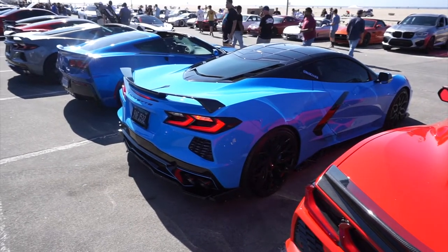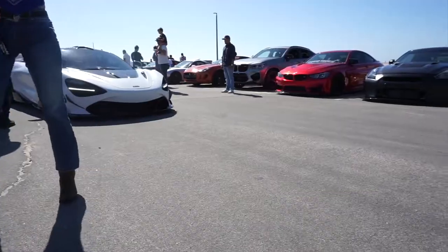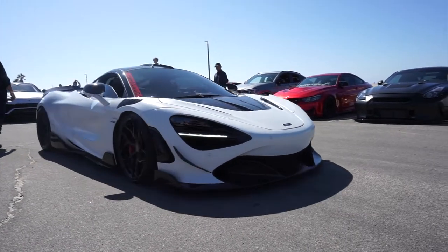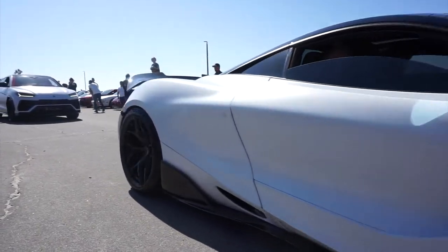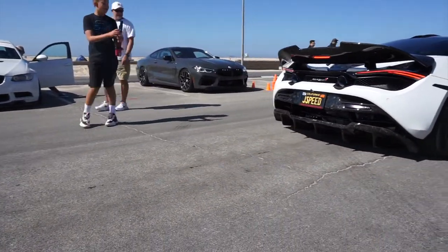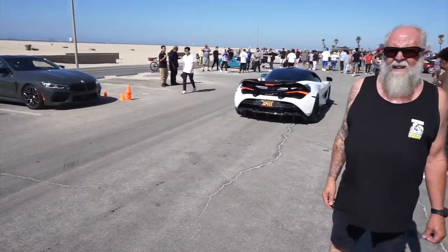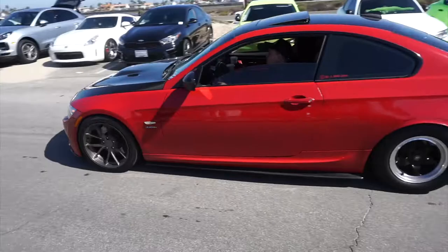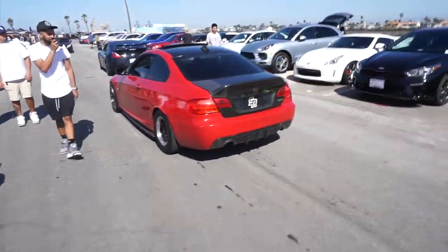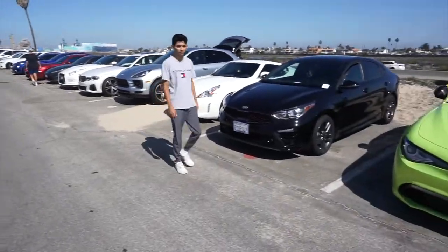This guy has Lamborghini wheels on a C8 — I'm not sure how I feel about it. The carbon fiber is nice. We got another RS in the house — I'm pretty sure they're both together, but one has a cooling leak. It's from SR, you know, the fastest group in Southern California.